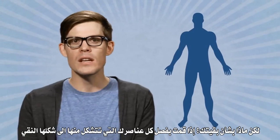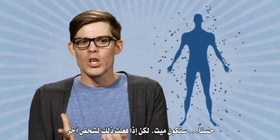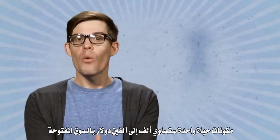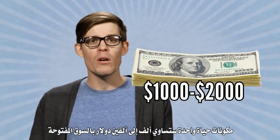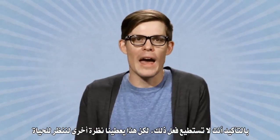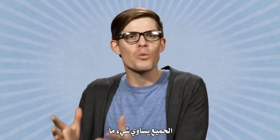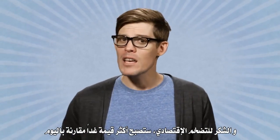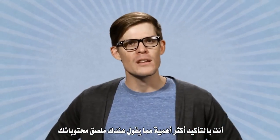Not much — maybe a tiny nugget no bigger than a grain of salt, worth about a tenth of a cent. But if you isolated all the elements you're made of into their pure form, well, you'd be dead. But if you did this to someone else, the ingredients for one life would fetch around one to two thousand dollars on the open market. Of course, you can't really do that, but it gives us another way to look at life. Everybody's worth something. And thanks to inflation, you'll be even more valuable tomorrow than you are today. You're definitely more interesting than what's on your label. Stay curious.